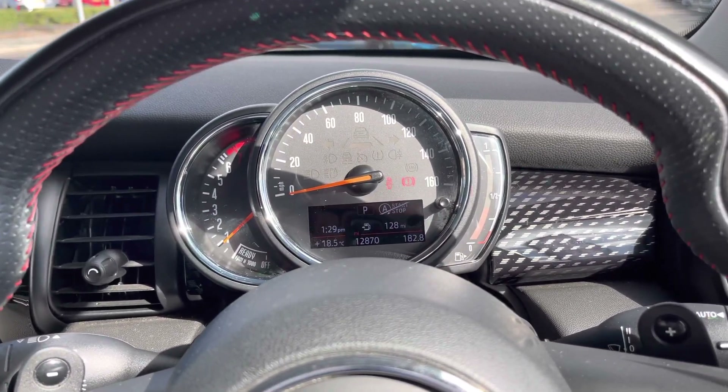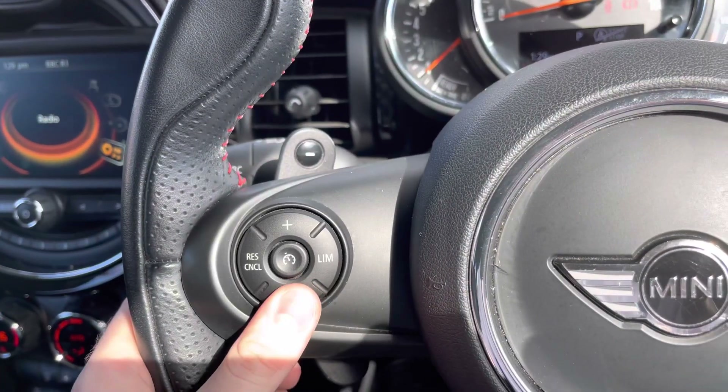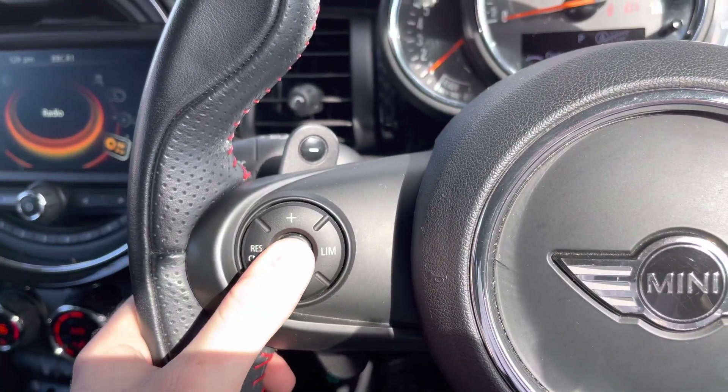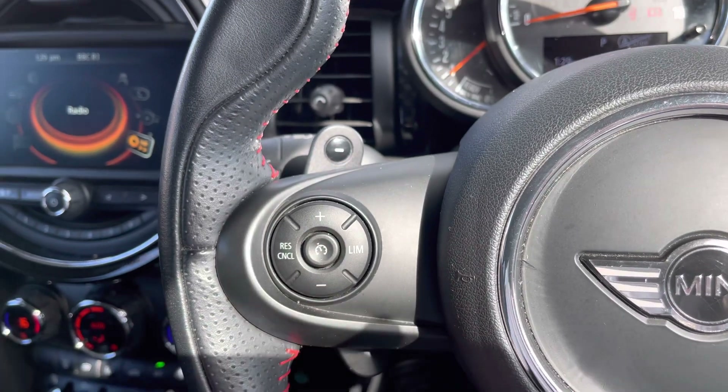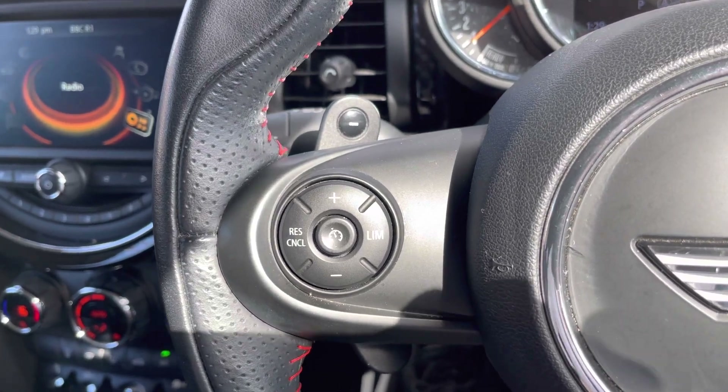You have your speedometer here along with a nice digital display below the dial. You also have cruise control, which is ideal for those longer journeys as it means you don't have to keep your foot on the accelerator the whole time, allowing you to arrive at your destination with more comfort and less strain on your foot.